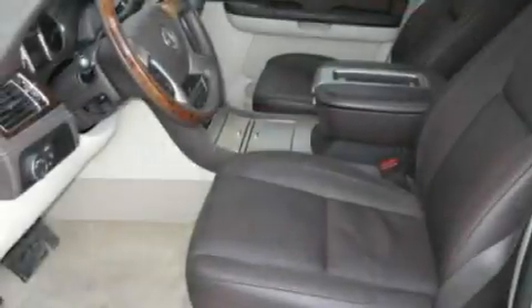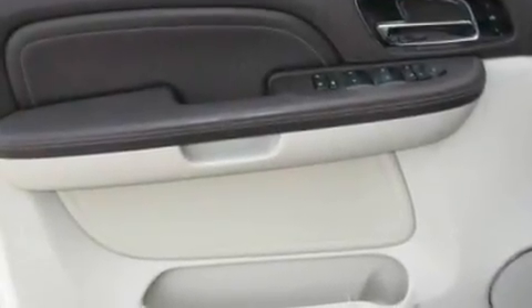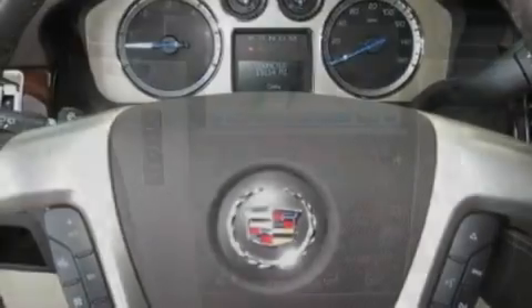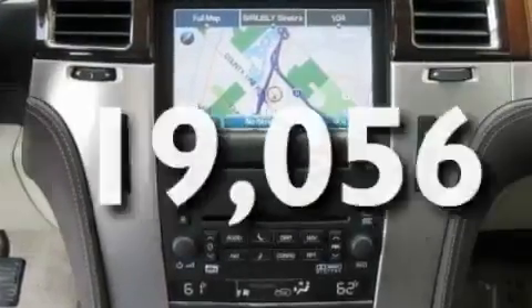Its top features include adjustable driver pedals, heated seats, a power rear liftgate, a premium sound system, leather seats, an air suspension, aluminum wheels, a low tire pressure indicator, and air conditioning with automatic climate control. This vehicle has fewer than 20,000 miles on the odometer.